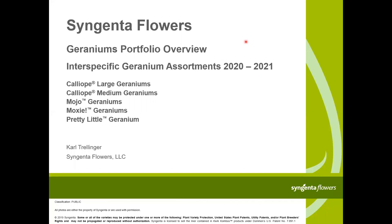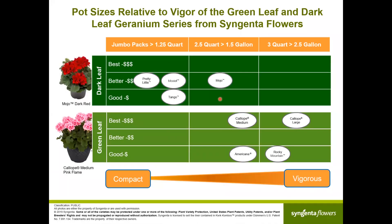Hello everyone, thanks very much for joining. I'm Karl Trellinger with Syngenta Flowers. We'll give you an overview of our geraniums portfolio, then go more into depth about the interspecific geranium assortments for 2020-2021: Caliope Large, Caliope Medium — there are quite a few new, really interesting new colors — the Mojo geraniums, and the Moxie geraniums, which have quite a few really nice new colors. I will not cover today the regular cascades, blizzards, ivy geraniums, the Caliente and the new Caldera, which are more of a spreading Caliente type.